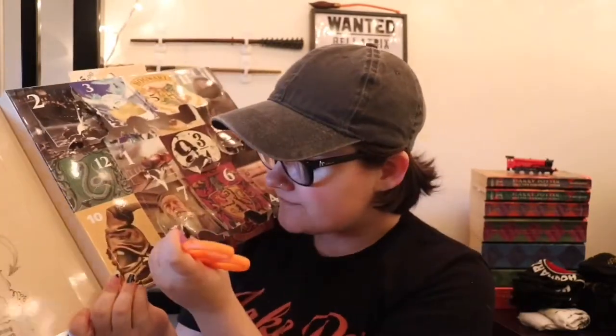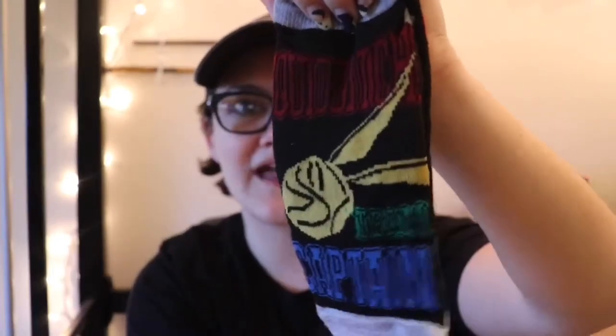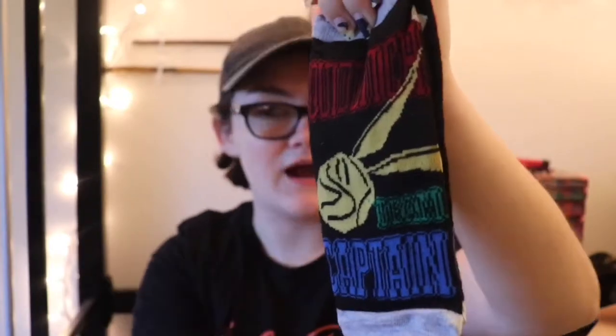We are almost done — number ten has the sorting hat. Pulling it out, we got Quidditch socks! It says Quidditch Team Captain with a snitch in the middle, and we actually have all four house colors on here, so if you're absolutely any house you could still rock these socks.